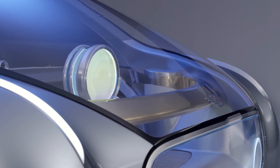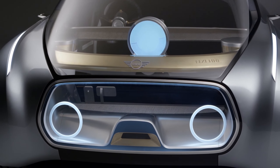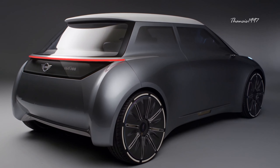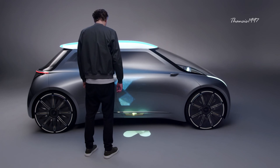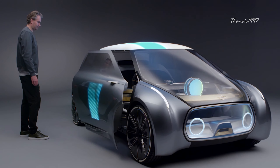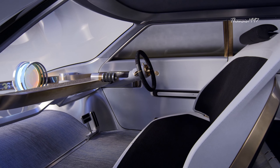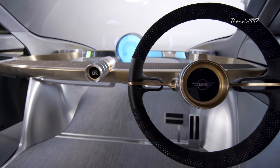Mini Vision Next 100. Another Vision Next 100 series entry is from Mini, which alongside Rolls-Royce is owned by BMW. Mini's version of the concept car focuses on connected digital intelligence — meaning the driver will be able to call or summon the car from any location, anytime. The car will pick up the driver at the desired spot and automatically adjust all settings to match the occupant's preferences. Measuring at 3,620 millimeters long, the Vision Next 100 is 270 millimeters shorter than the current Mini Hatchback but 560 millimeters longer than the original model.